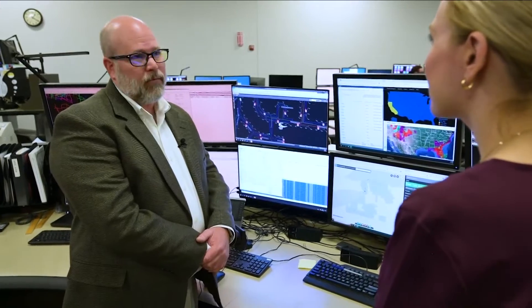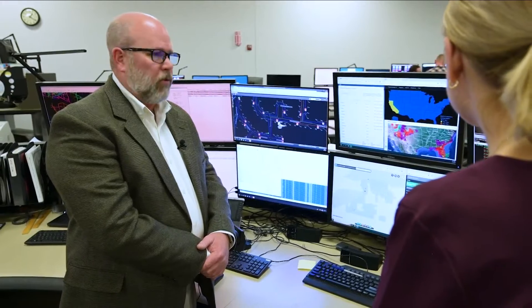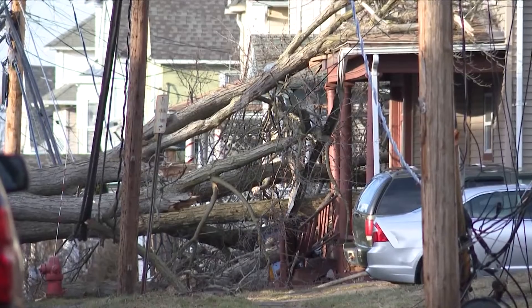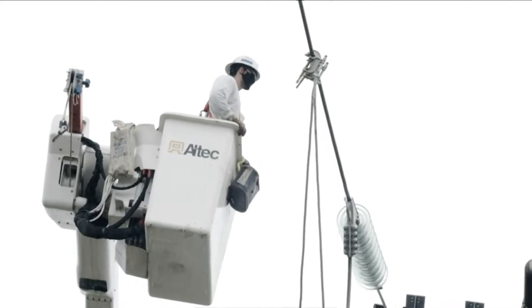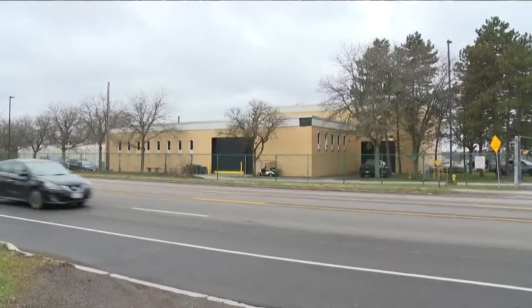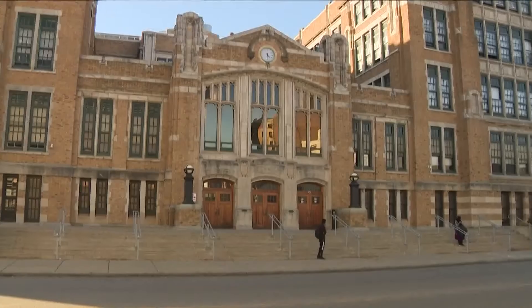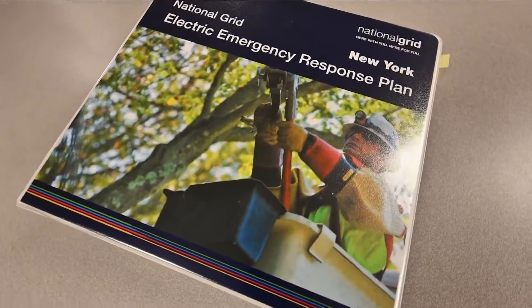There's a number rating system — wind gusts up to 40 miles an hour might be a level two, heavy wet snow might be a level three. Things like that allow us to make decisions about how we're going to staff and be prepared for what could possibly happen. When restoring power, critical care facilities are a priority: hospitals, nursing homes, wastewater treatment plants, sewer treatment plants, police and fire stations, and schools. They are all defined in a massive emergency response plan.